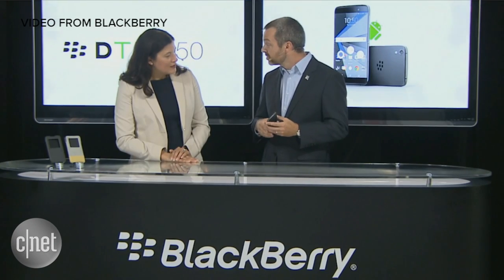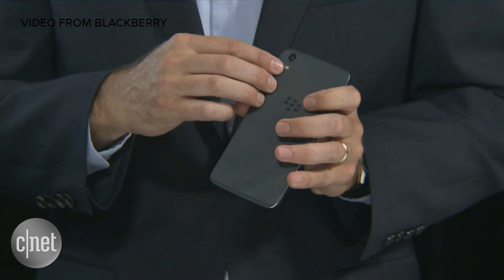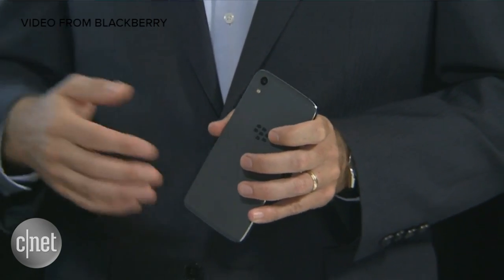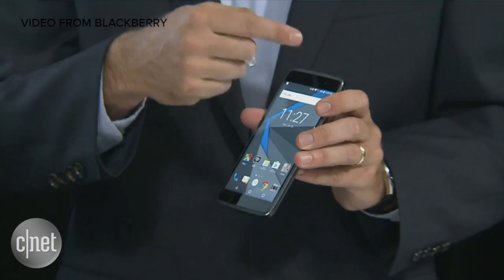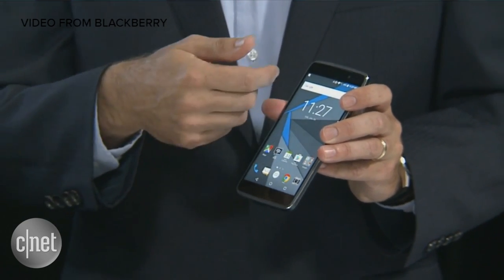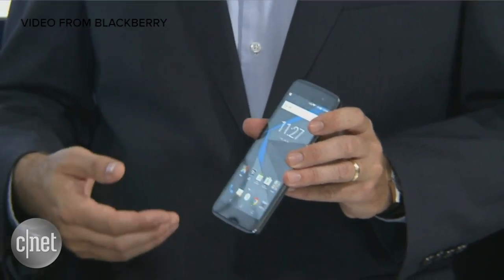This device comes with a great 13-megapixel rear-facing camera with a dual-tone flash. The camera software works well in low light and has live filters when you look through the viewfinder. Up front, we have an 8-megapixel front-facing camera with a flash, which is great for video conferencing and selfies.